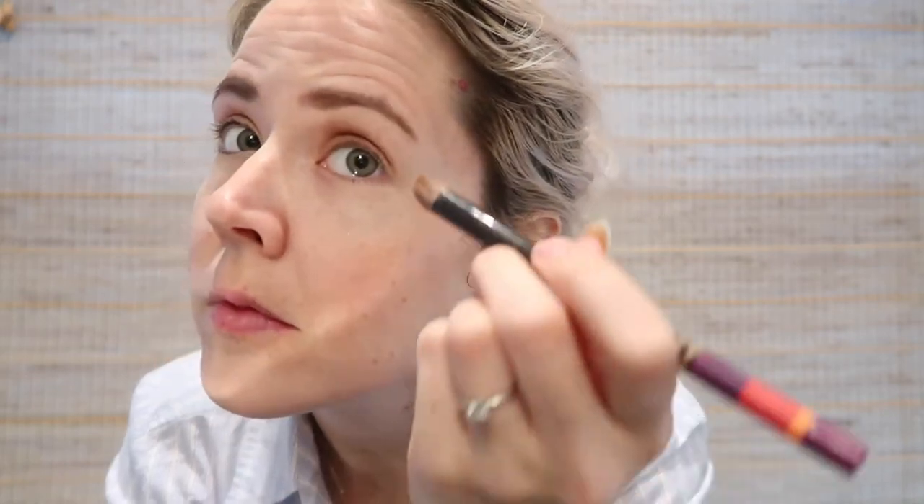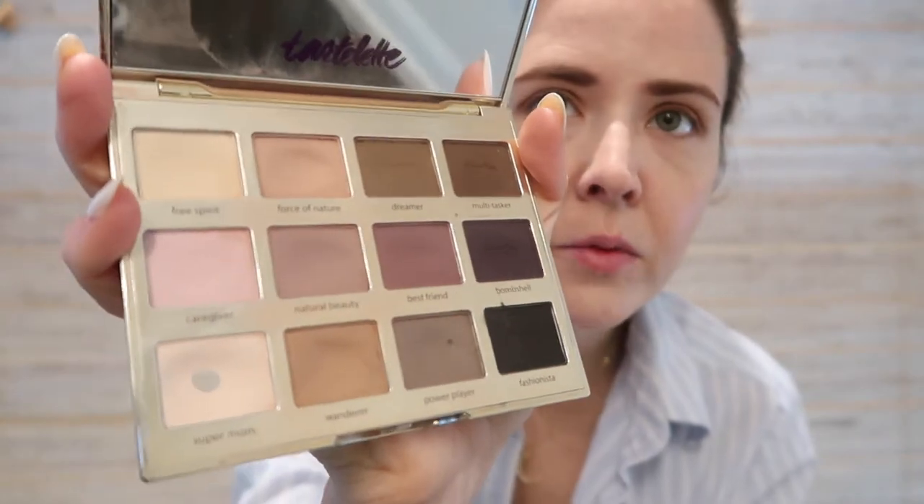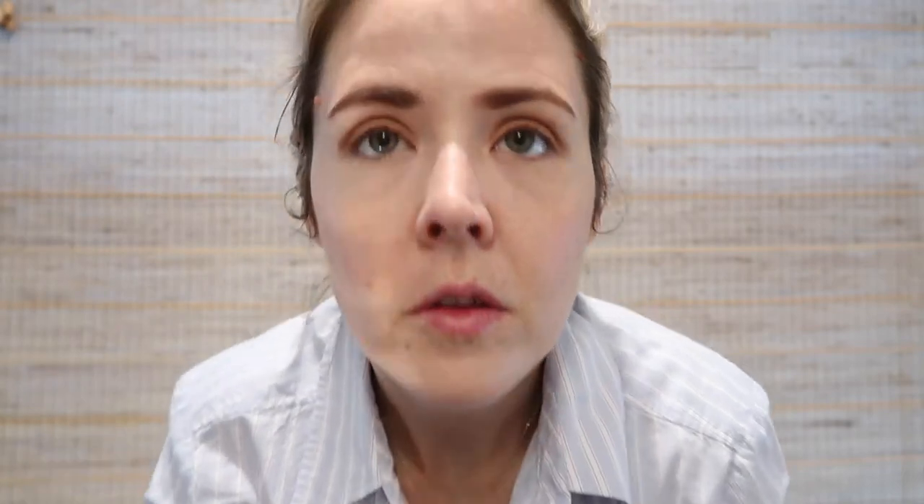Today I'm going to do Wander — that seems kind of appropriate for today. If I'm feeling real fancy, sometimes I'll use Super Mom or Free Spirit and just underline my brows, but I'm not getting that serious today. Then I'm going to take Caregiver, which is on the far left, and just kind of blend that in. Pretty neutral, nothing crazy, just a little bit of color on my lid.